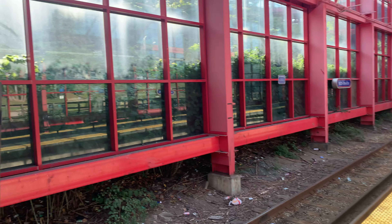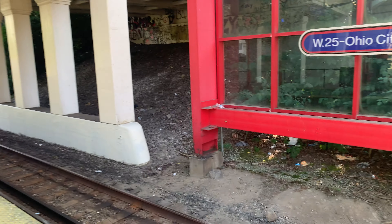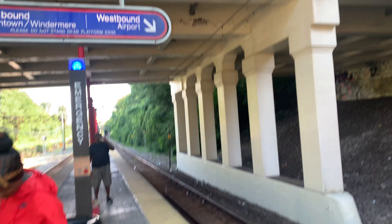The ticket costs $5. This is what the ticket looks like, guys — the RTA ticket. And we're waiting for the next train to come. We're heading to the airport.